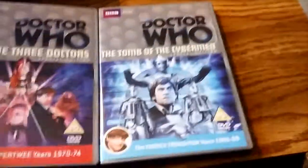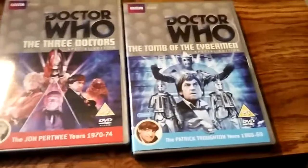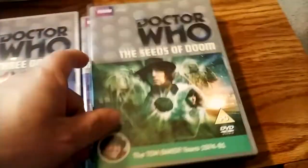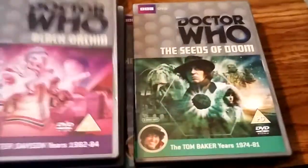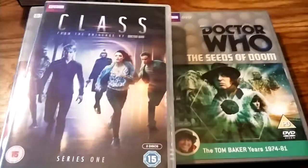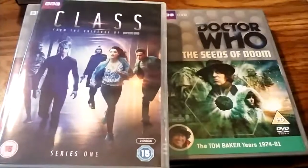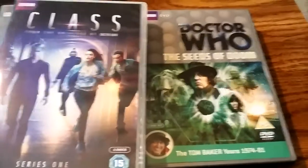Here's a bunch of Region 2 Doctor Whos — I do have a lot more Region 1 Doctor Who episodes. Tomb of the Cybermen, The Three Doctors, The Seeds of Doom, The Creature from the Pit, Black Orchid, and then this is the recent release: Class Series 1. Hopefully there will be a Series 2, but it doesn't look too likely right now due to poor ratings.